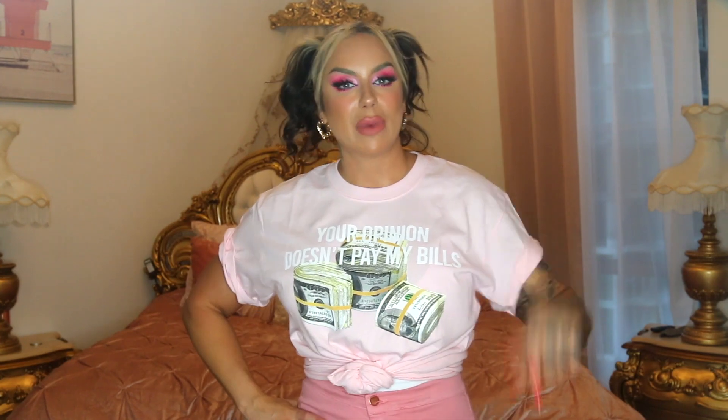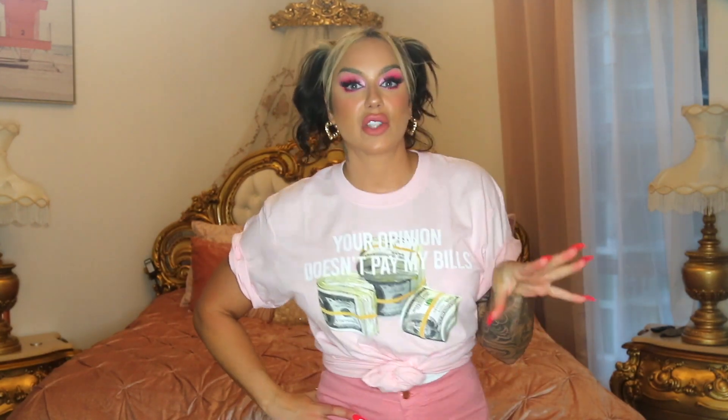I hope you guys enjoyed this Fashion Nova white hot summer haul. You can see all of the links down below in the description box. Please use my affiliate link if you're gonna check out Fashion Nova — it just shows Fashion Nova that you're coming from my YouTube channel. I love you guys, I'll see you in my next video very soon. Bye!